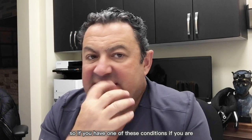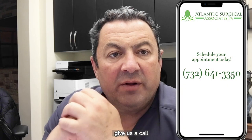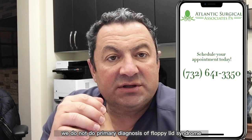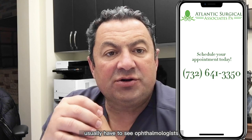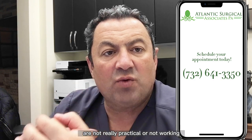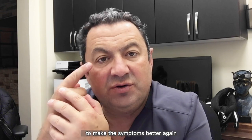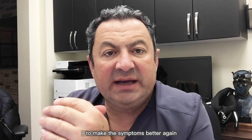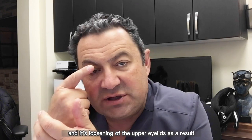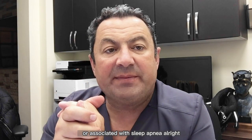If you have one of these conditions, if you are not using CPAP, if you have sleep apnea and tearing in the eyes in the morning, give us a call. We do not do the primary diagnosis of floppy eyelid syndrome — you usually have to see an ophthalmologist who does the testing and looks at the cornea. But if conservative measures are not practical or not working, give us a call. We have three separate procedures that we can do to make the symptoms better. Floppy eyelid syndrome is a loosening of the upper eyelids associated with sleep apnea.